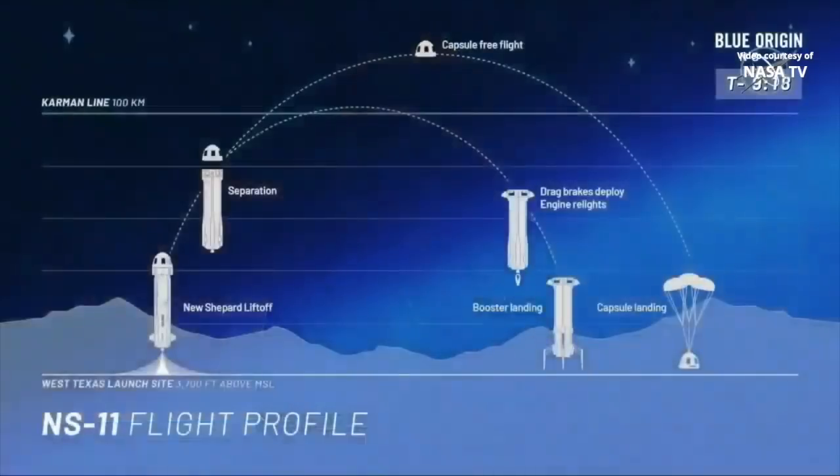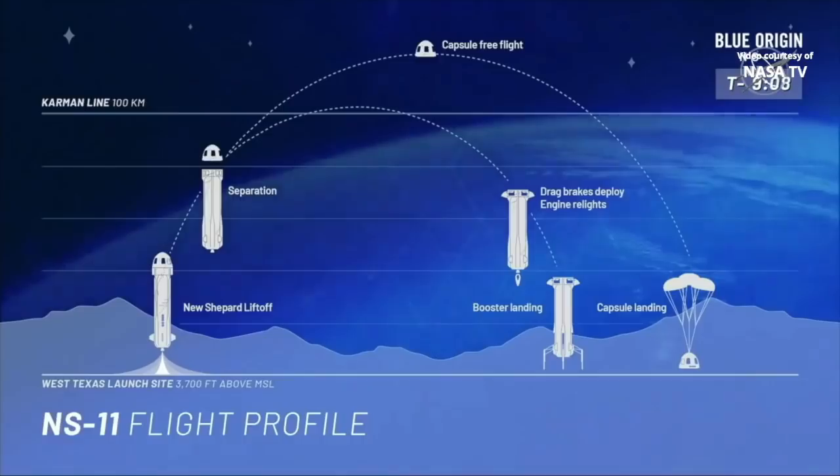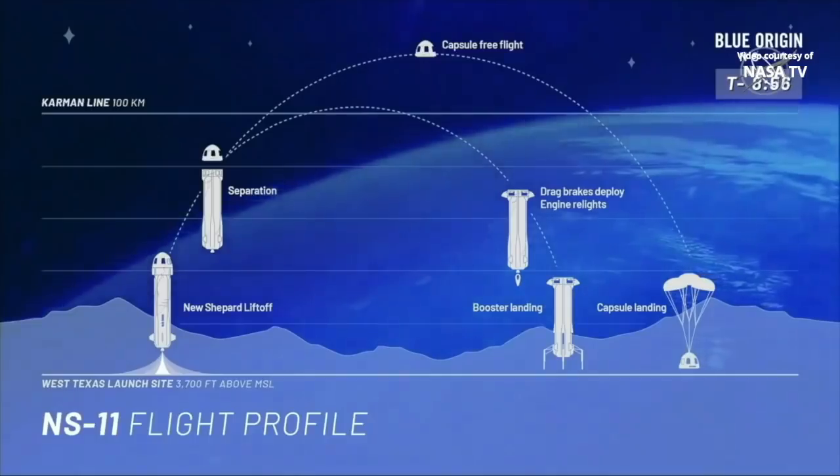Let's get into the profile of today's test — what we call a nominal flight profile. It's what you and I are going to be flying when we go into space later this year. The capsule and the booster are going to lift off together, go up to 75 kilometers, and the capsule is going to separate from the rocket, continue up over 100 kilometers. That's when you're going to get three to four minutes of zero-g freedom, taking in those beautiful views.